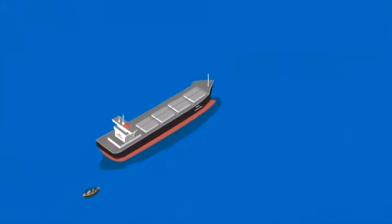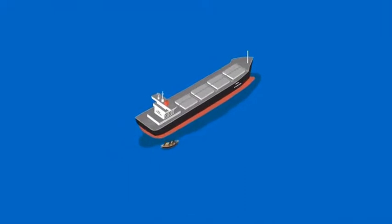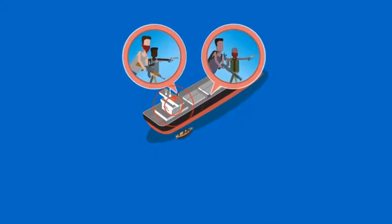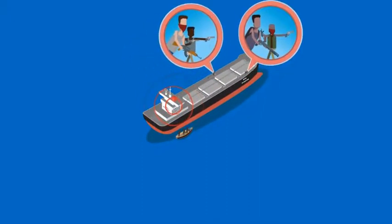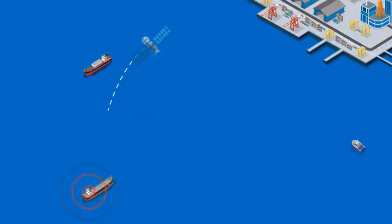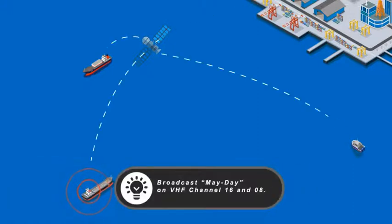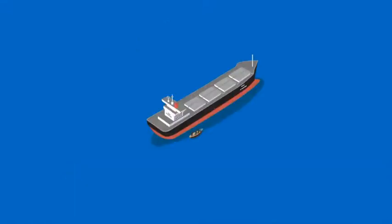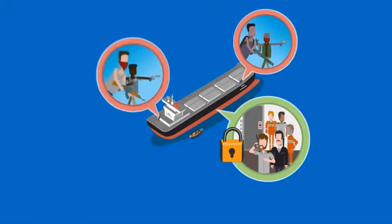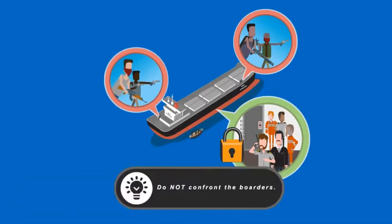If pirates or terrorists board your ship at sea, you should follow the applicable procedures as outlined in the ship's security plan. These may include raising the general alarm and activating the ship's security alert system, broadcasting Mayday on VHF Channel 16 and 08 to alert nearby ships and naval forces, and ensuring that all passengers and crew, other than the bridge team, stay together in one safe location or citadel. Most importantly, do not confront the boarders. Wait for outside help.